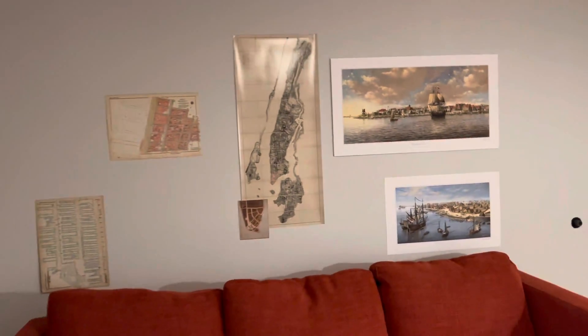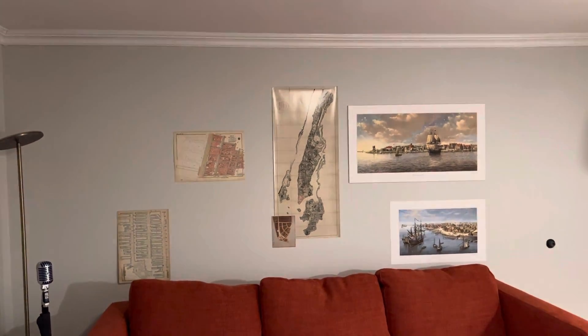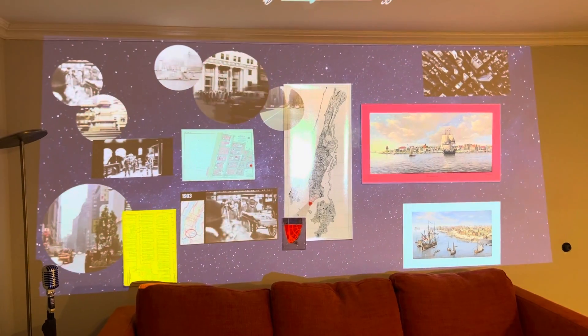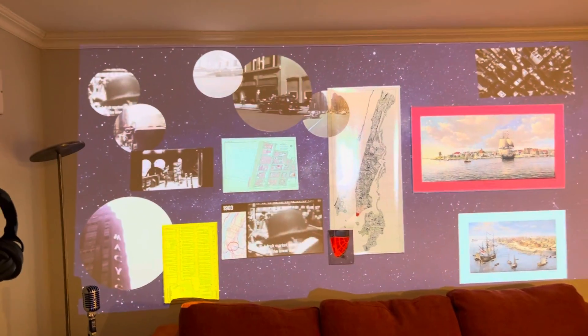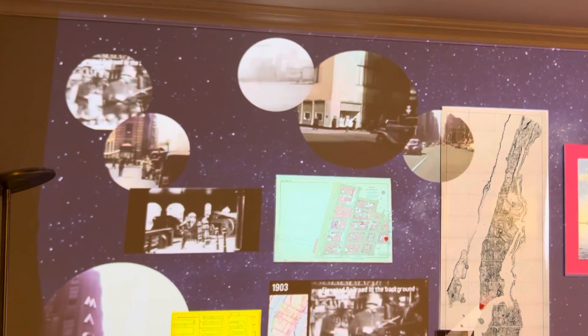I've aimed my Lightform projector at it and added a little more information, which looks like this. Those are videos it's projecting up there of New York in the 1940s and 1910, etc.